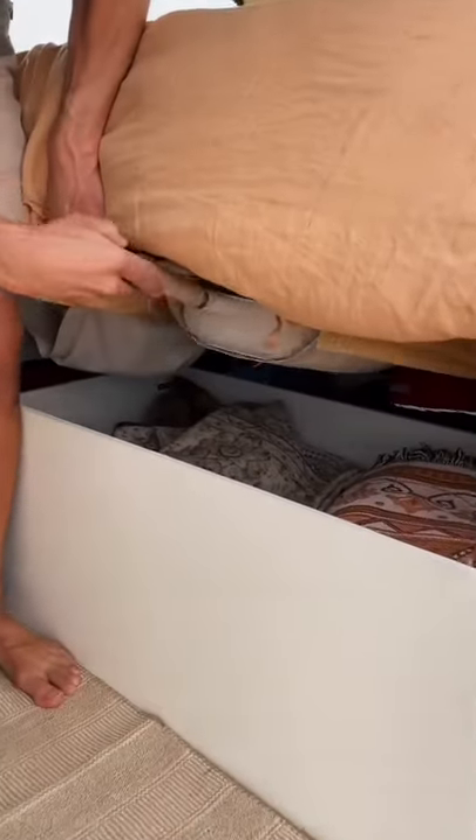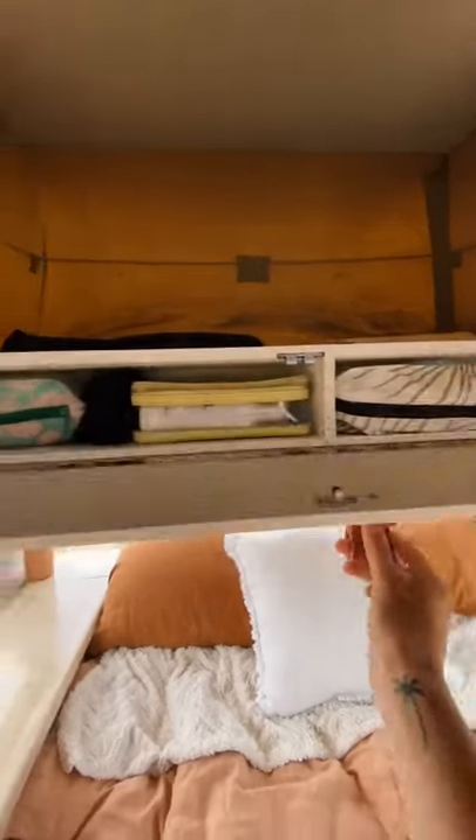Under the bed is where we store most of our big items as well as our pot and pan. Up the top we have a bit more storage as well as an overhead compartment which is where we keep our toiletries.